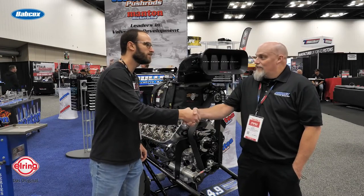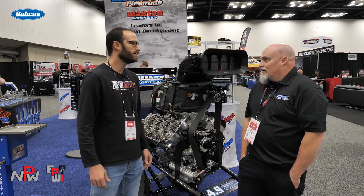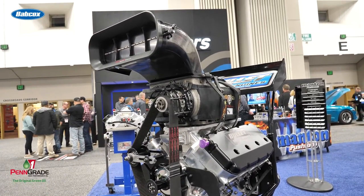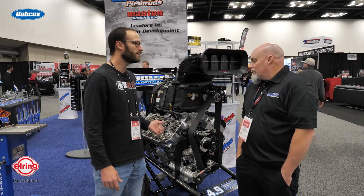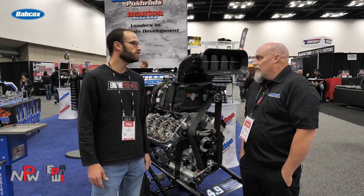Nick, thanks so much for being here and giving us a little bit of time to talk about this beautiful blown Hemi. We'd love to know a little bit more information about it. We've got a valve cover off here, so we've got some stuff opened up in the valve train that we can check out. Just a gorgeous engine all around — if you would, walk us through this build a bit.